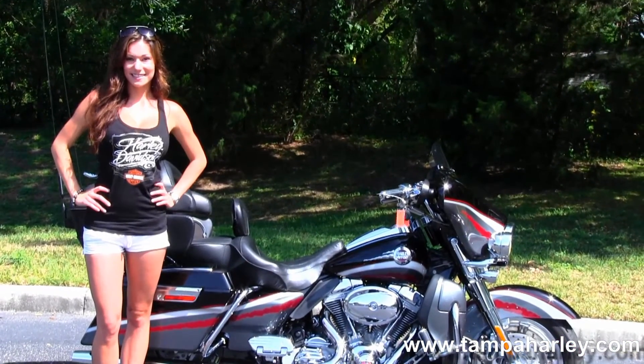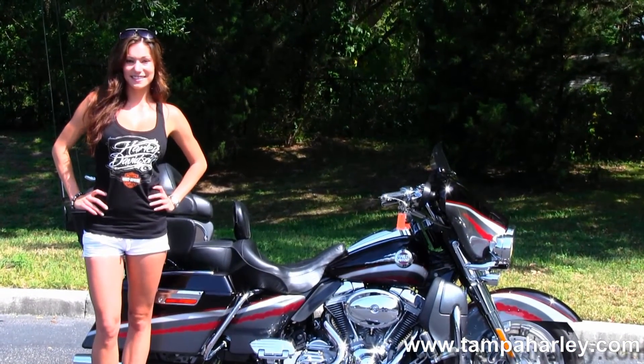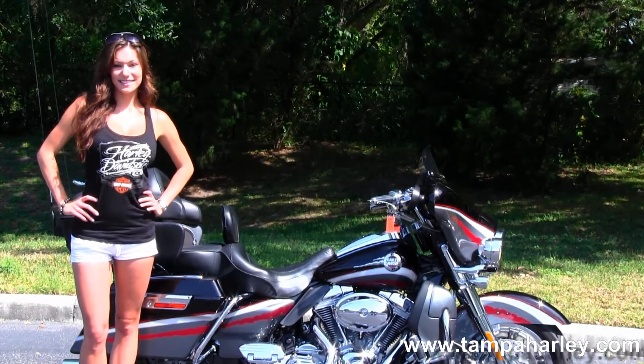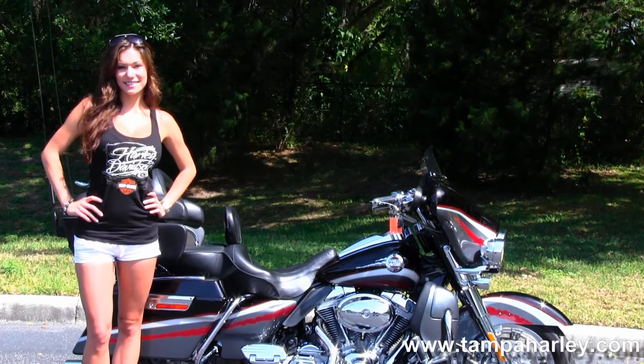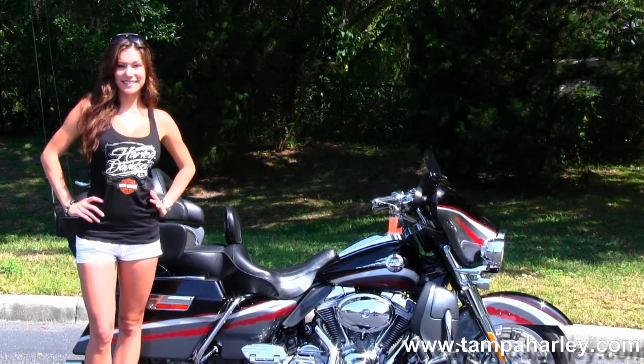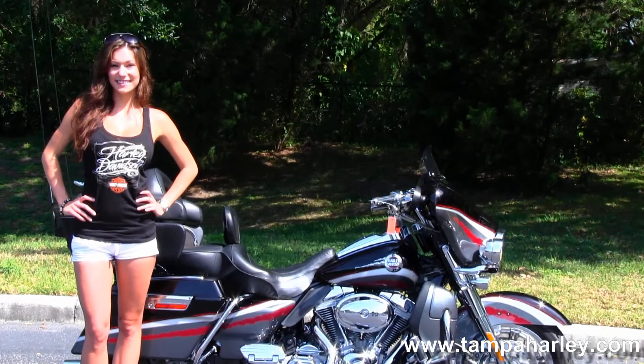We're rated number one in customer service and have over 200 pre-owned bikes in stock. We ship used bikes anywhere in the world, so check out this bike by clicking the link below, or the rest of our awesome inventory by visiting us at TampaHarley.com. We're always open 24-7, and remember to have one awesome, super kick-ass Harley day.